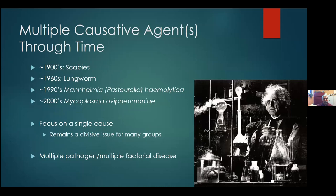Looking back to the 1900s, scientists of the time thought they had it figured out — it was scabies. Then the 1960s came along and they changed their mind: it had to be lungworm. Finally in the 1990s it was Pasteurella hemolytica, and in the 2000s there was no doubt it's Mycoplasma ovipneumoniae. As our diagnostic techniques, science, and knowledge have improved, so has our realization of what pathogens are truly responsible.